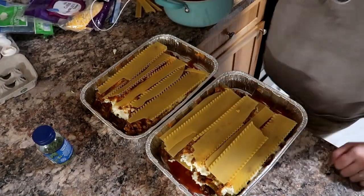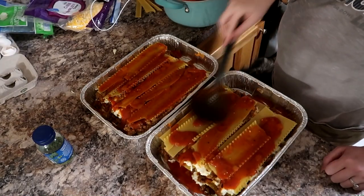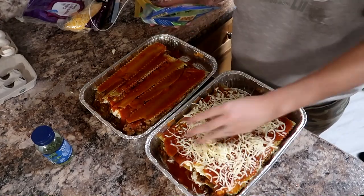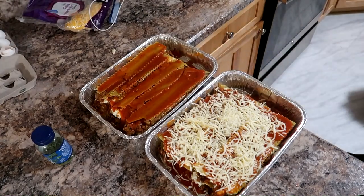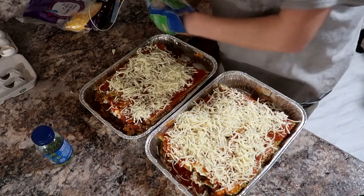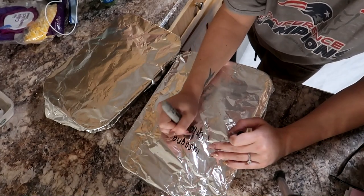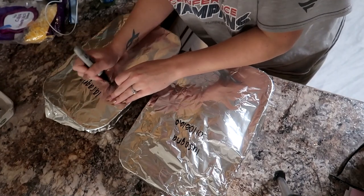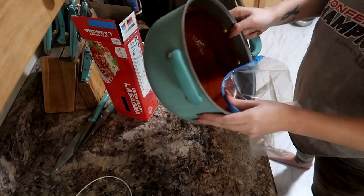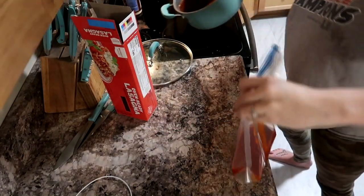When I freeze meals I feel like I make them a lot simpler than when I'm making them the night of. I usually add ground sausage and diced tomatoes to my lasagna as well, but for this freezer meal I just kept it nice and simple. You're already making so much and buying so many ingredients that I like to cut back where I can. I only got a little bit of sauce to freeze, but I do already have two bags in the freezer so I have a little stockpile.